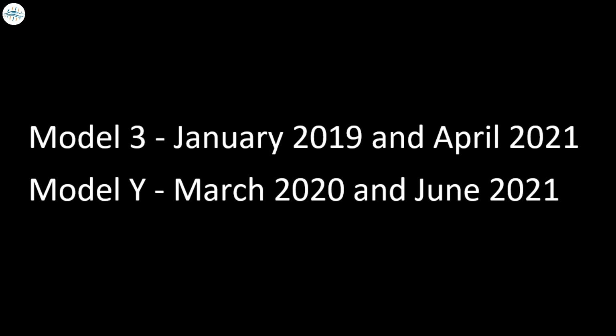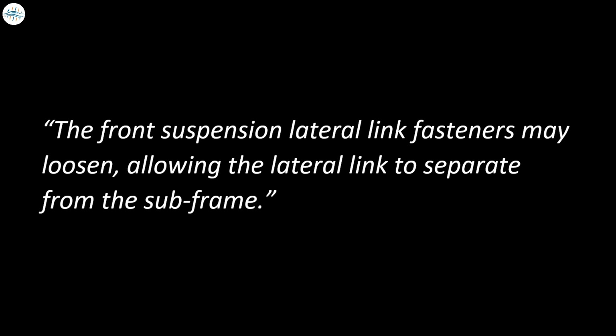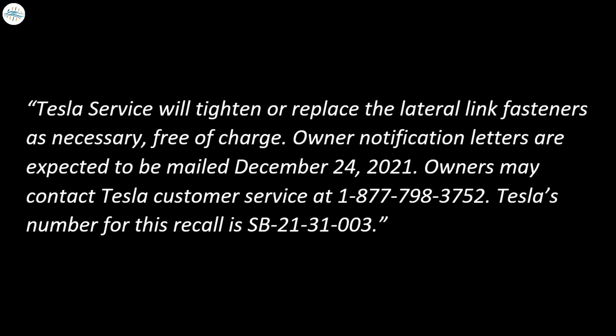The recall impacts certain Model 3 vehicles built between January 2019 and April 2021, and certain Model Y vehicles built between March 2020 and June 2021. The automaker describes the problem in a filing with the NHTSA as follows: the front suspension lateral link fasteners may loosen, allowing the lateral link to separate from the subframe. Tesla service will tighten or replace the lateral link fasteners as necessary, free of charge. Owner notification letters are expected to be mailed December 24, 2021.